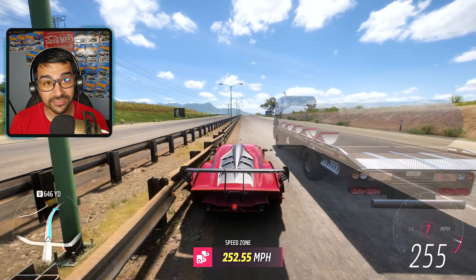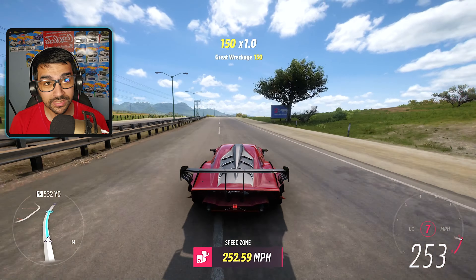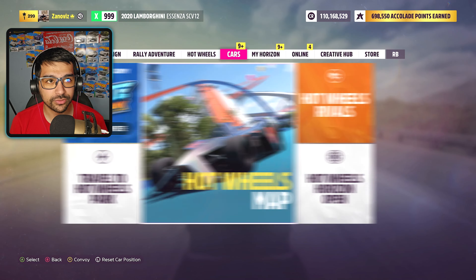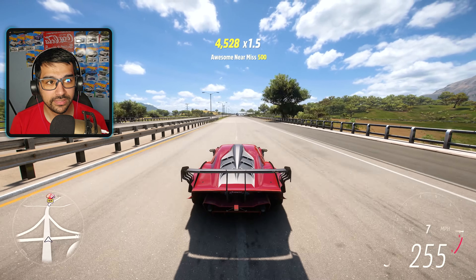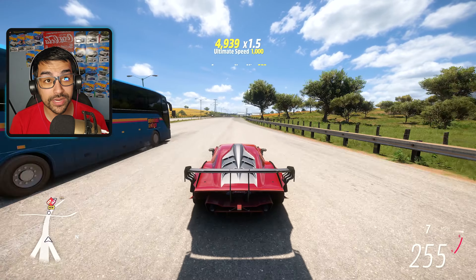We're back at Flyer Azul Circuit in our fully upgraded Lamborghini Ascenza — 1,580 horsepower. The freaking engine sound is insanely brutal right now. The anti-lag is insane. Wait — what the hell is that? What is this? Have I seen this before? I don't think I've seen this before.